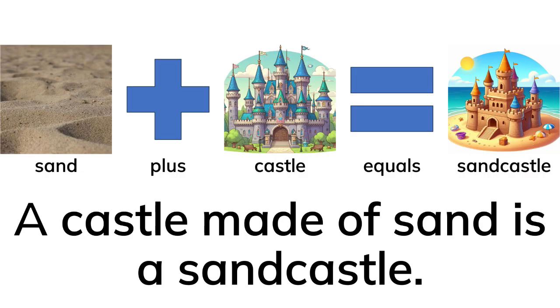Sand plus castle equals sandcastle. A castle made of sand is a sandcastle.